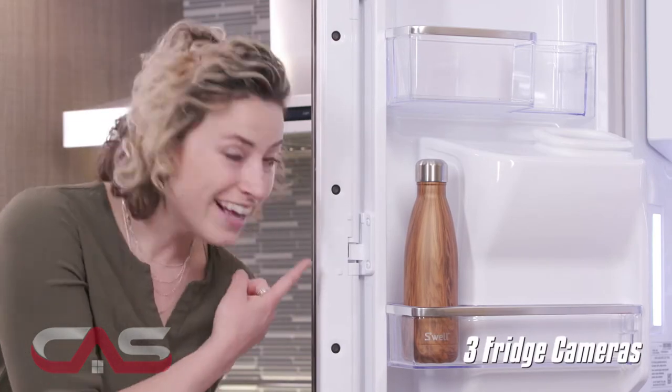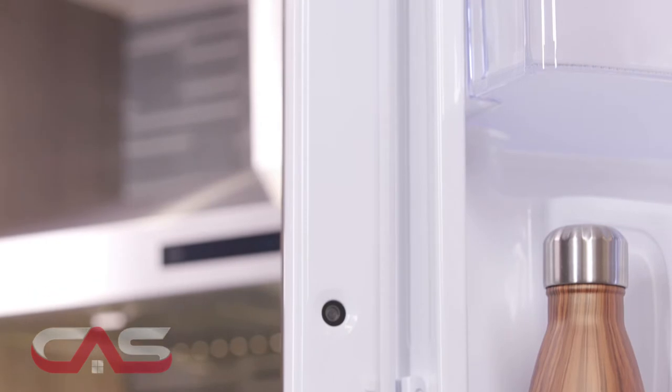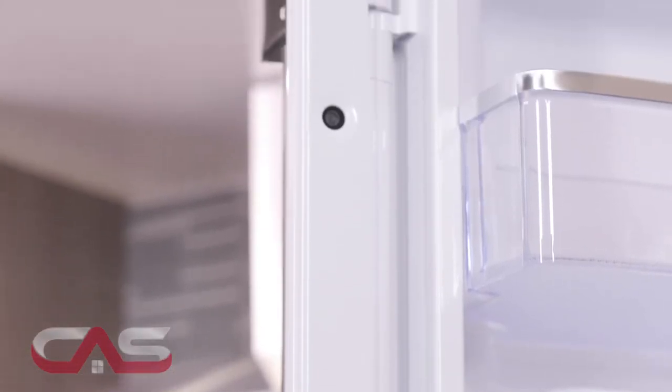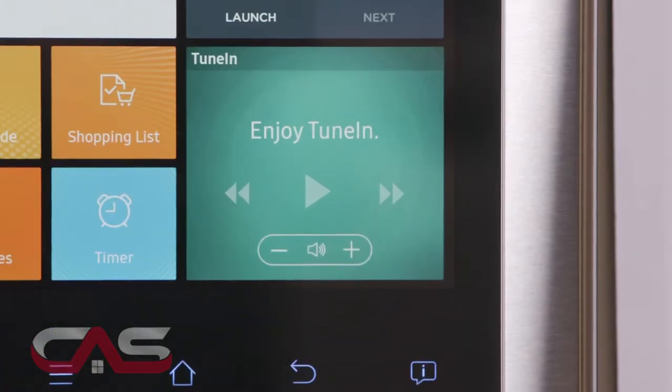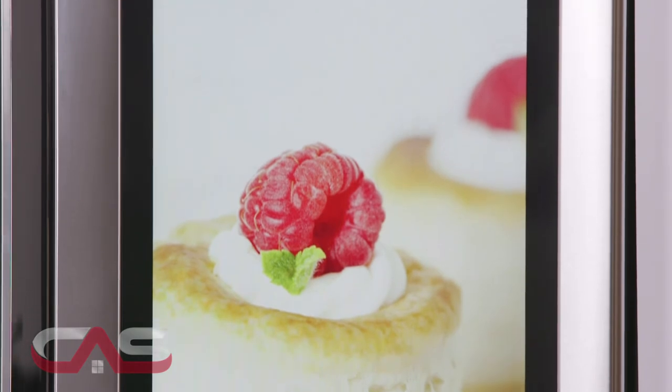It also has three built-in fridge cameras, which may sound a little bit creepy or odd, but can be quite handy — especially when you're out and not sure if you have any rice pudding left. You can also stream music to the Family Hub's built-in speaker or mirror your TV on the touchscreen, truly making your kitchen a command center.